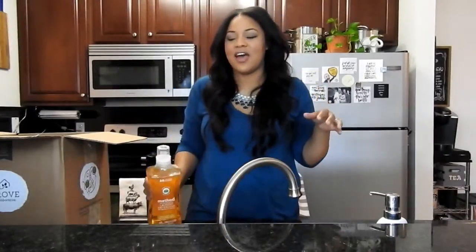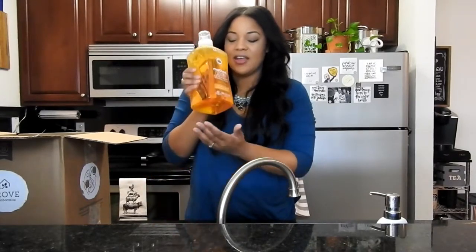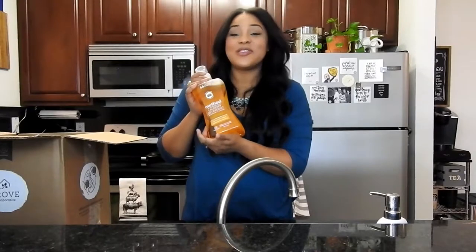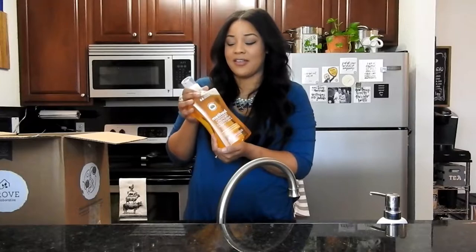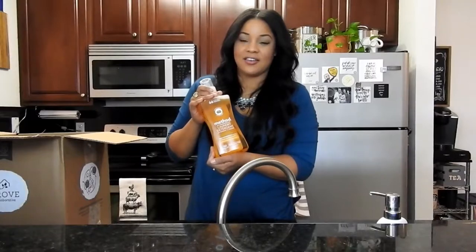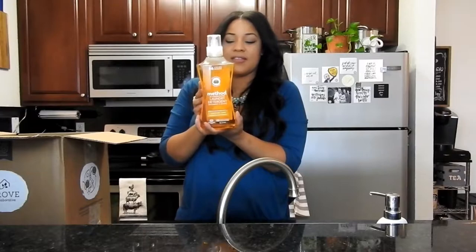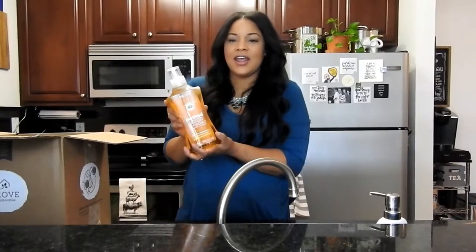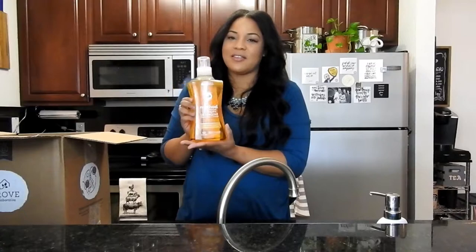My husband loves detergents that are heavily perfumed, and I don't care for them so much because I have more sensitive skin than he does. He was afraid he wasn't going to be able to smell how clean his clothes were. But I told him you will definitely be surprised because the smell absolutely lingers after washing and drying, and it smells so good. So I definitely recommend this.